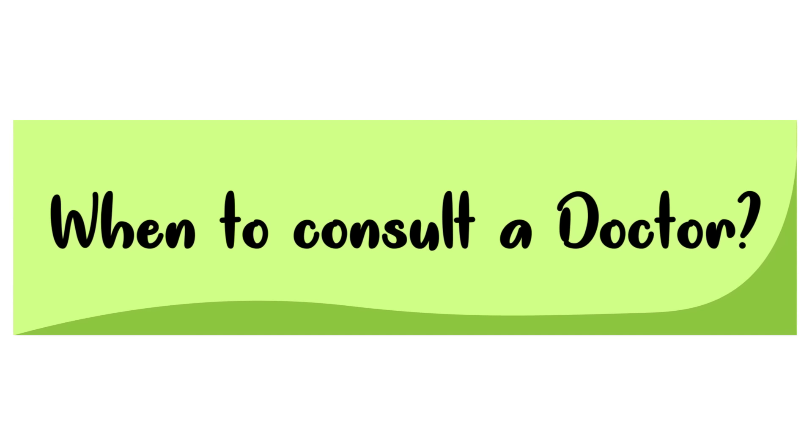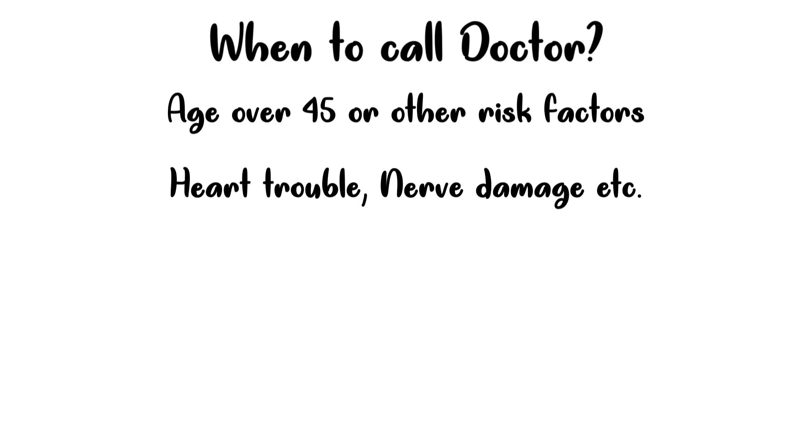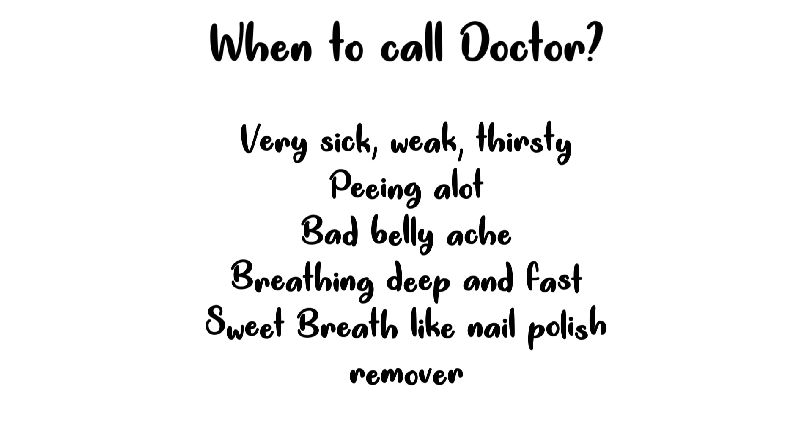When should you consult a doctor? If you are older than 45 or have any other risk for diabetes, it is important that you get tested. When you spot the condition early, you can avoid heart trouble, nerve damage, and various other complications. As a general rule, consult your doctor if you feel very sick, weak, and very thirsty; if you are peeing a lot; if you have a bad belly ache; if you are breathing more deeply and faster than usual; or if you have sweet breath that smells like nail polish remover — which is a sign of very high ketones in your blood.